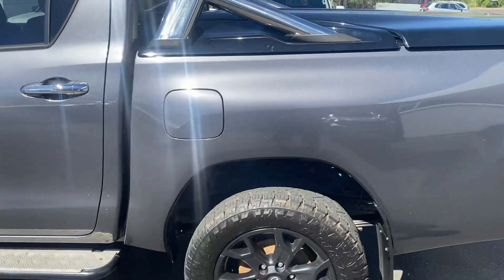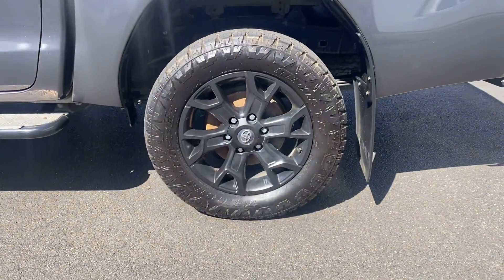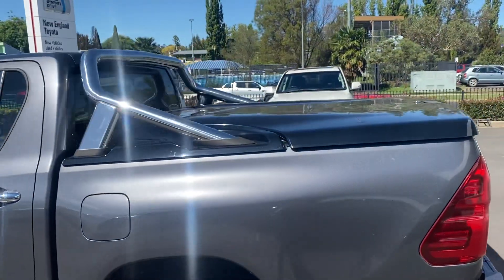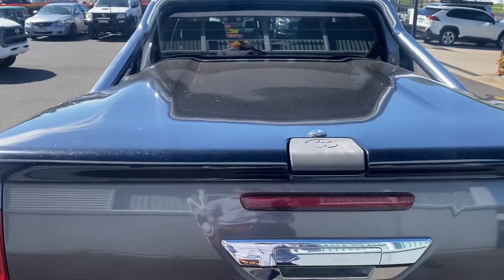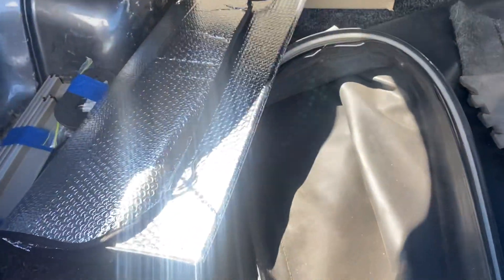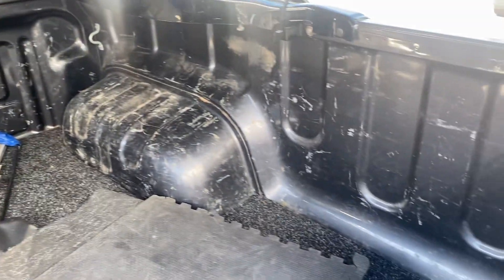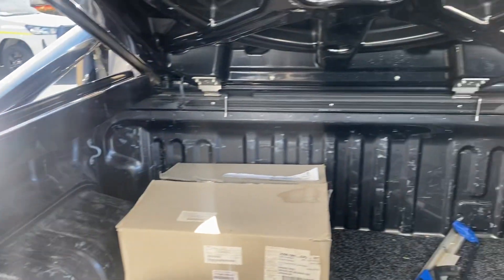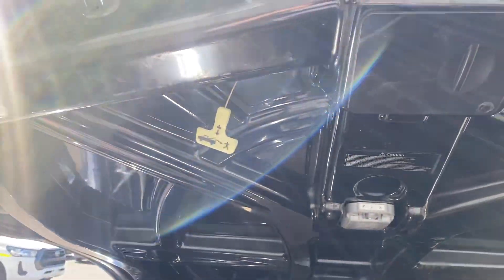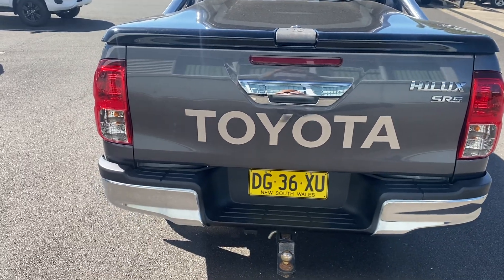Coming around to the back — again, plenty of tread on the passenger rear tyre, won't be needing new tyres for a while. The rim is in good condition. Moving around, we have our hard tonneau lid, all in good condition — a little bit dusty as we've had some rain over the last few days. There are a few marks around the inside of the tray; it clearly looks like it's probably been used as a work truck, maybe had some tools thrown in the back, but other than that all in good condition.